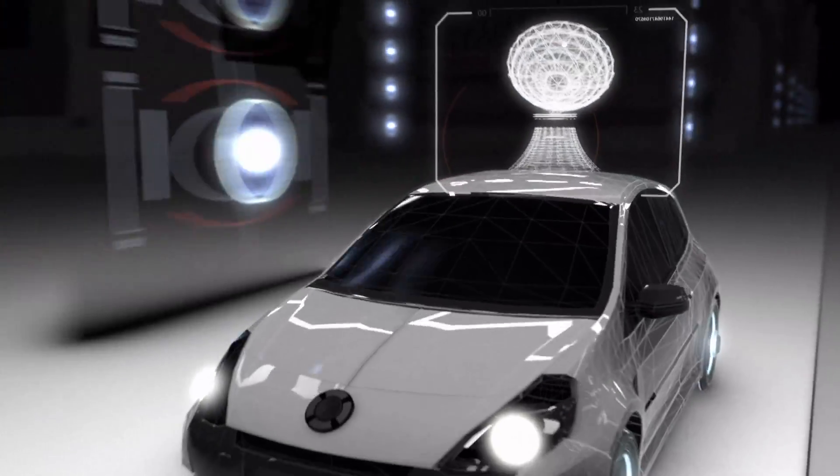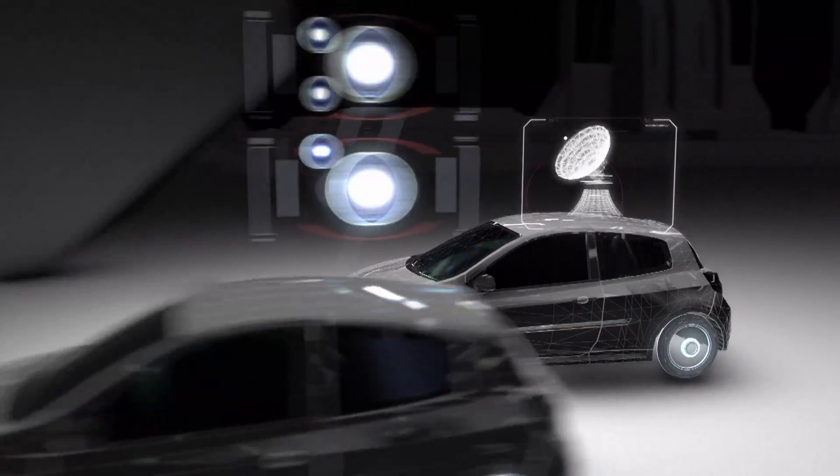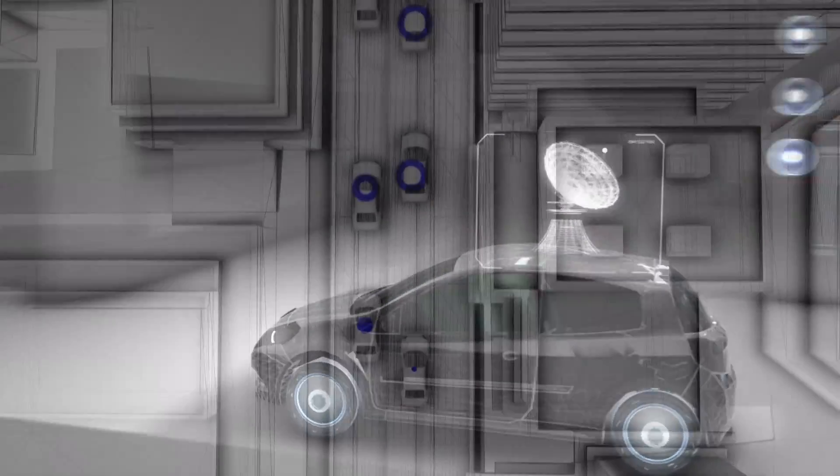Dynamic cruise control incorporates radar, keeping an eye on vehicles in front of you and maintaining a safe vehicle distance, autonomously applying the brakes if you get too close.